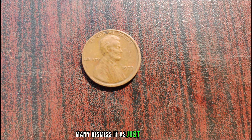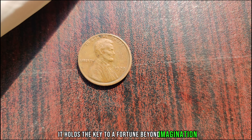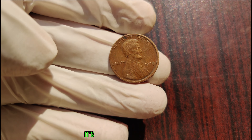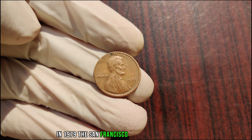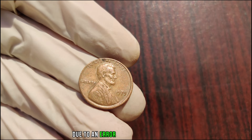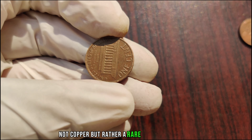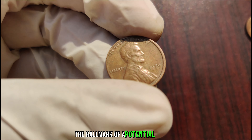Many dismiss it as just another coin, but little do they know it holds the key to a fortune beyond imagination. What makes this particular penny so special? It's all about the S mint mark. In 1979, the San Francisco Mint produced a limited number of Lincoln pennies with an S mint mark. Due to an error in the minting process, a small batch of these pennies were struck with a unique composition — not copper, but rather a rare alloy of aluminum. Here it is: the elusive S mint mark, the hallmark of a potential fortune.